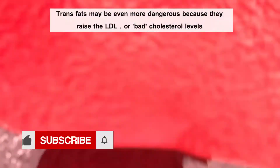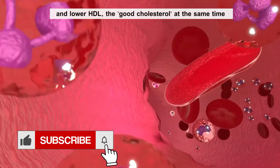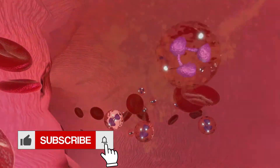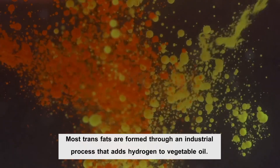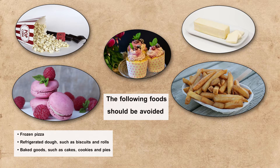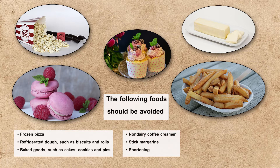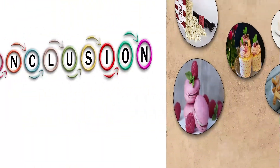Trans fats may be even more dangerous because they raise LDL, or bad cholesterol levels, and lower HDL, the good cholesterol, at the same time. Most trans fats are formed through an industrial process that adds hydrogen to vegetable oil. You should decrease your daily trans fats intake to lower LDL cholesterol levels. The following foods should be avoided: frozen pizza, refrigerated dough such as biscuits and rolls, baked goods such as cakes, cookies and pies, non-dairy coffee creamer, stick margarine, shortening, microwave popcorn, fried foods including french fries, donuts, and fried chicken.